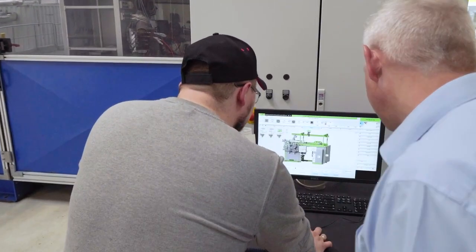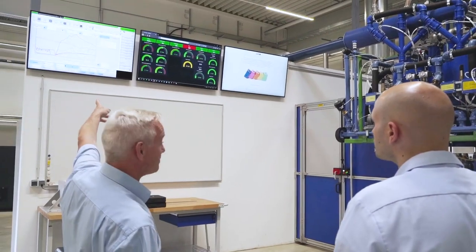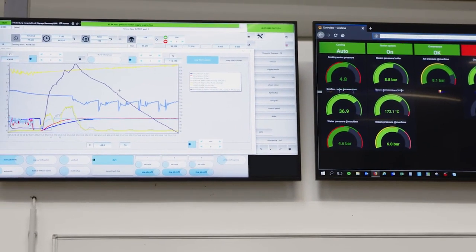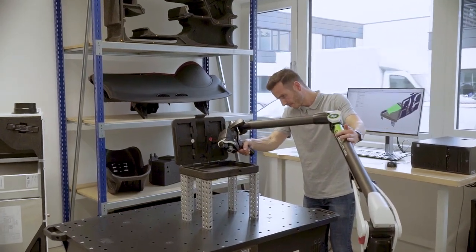They allow us to capture the important process parameters, ranging from steam pressure and temperature to cooling water cycle times — everything which is needed to fully trace the process and then be able to transfer it to your serious production.